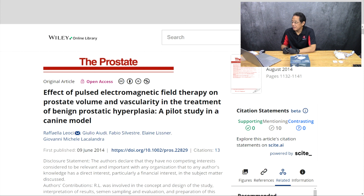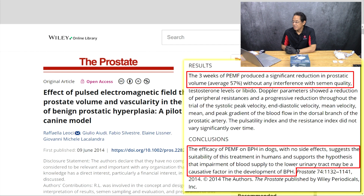Another study examined the efficacy of pulsed electromagnetic field therapy in dogs to modify prostate blood flow and evaluated its effect on BPH. Three weeks of pulsed EMF in the dogs produced a significant reduction in prostatic volume, the average being 57%. The conclusions were that the efficacy of pulsed EMF on BPH in dogs with no side effects suggests the suitability of this treatment in humans, and supports the hypothesis that impairment of blood supply to the lower urinary tract may be a causative factor in the development of BPH.